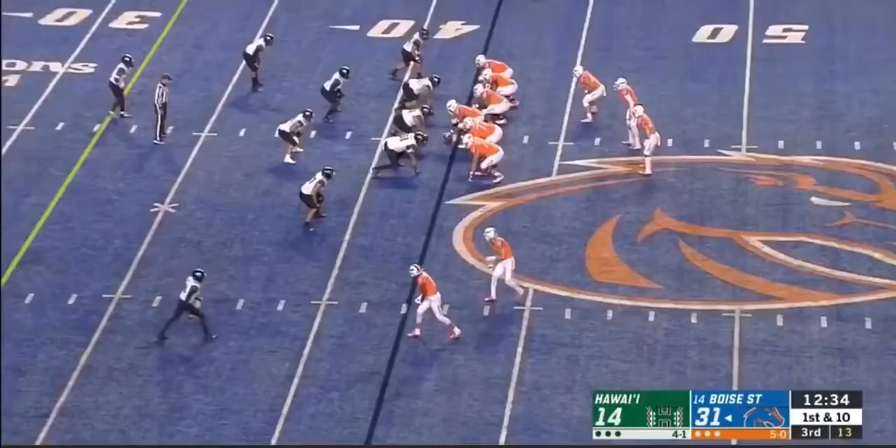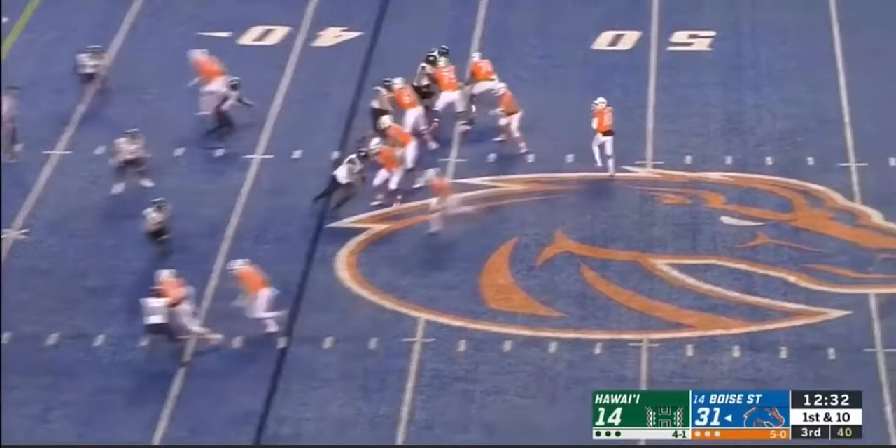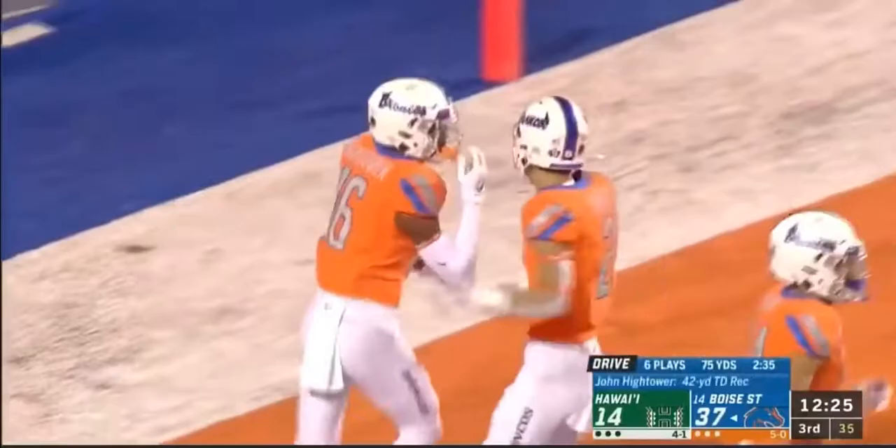Both coming on this drive to start the third quarter. Cord again feeling it, lofting a ball towards the end zone — Hightower, touchdown Boise State! Touchdown Broncos, and the Broncos aren't missing a beat with their backup on the field.